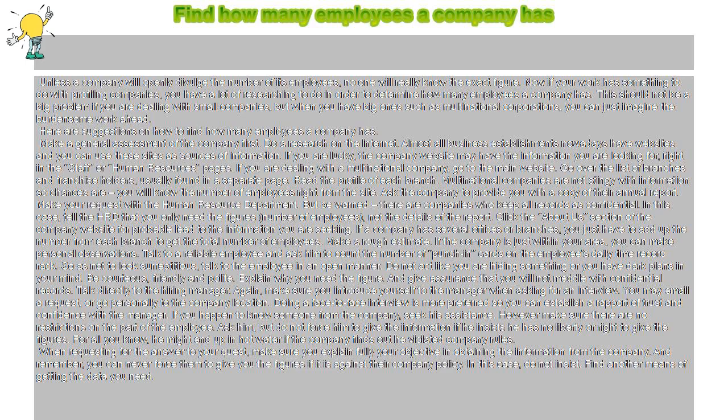Click the About Us section of the company website for a probable lead to the information you are seeking. If a company has several offices or branches, you just have to add up the number from each branch to get the total number of employees.